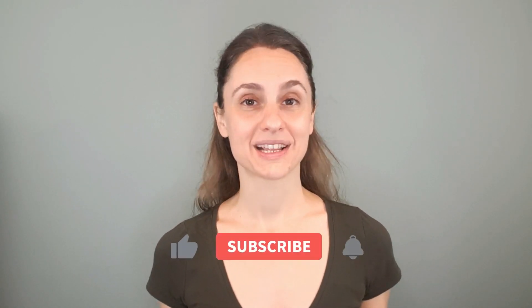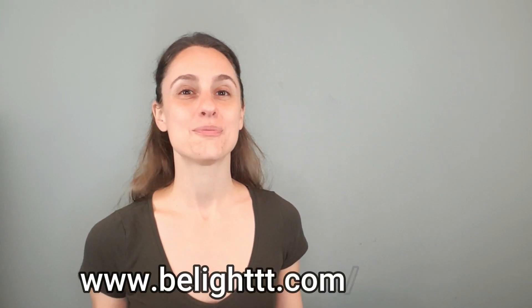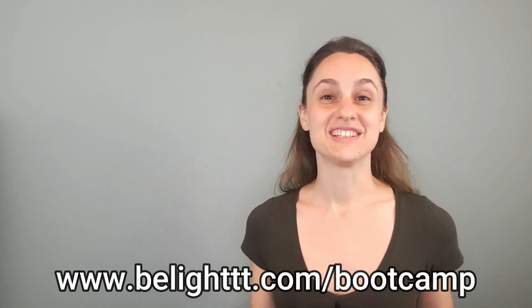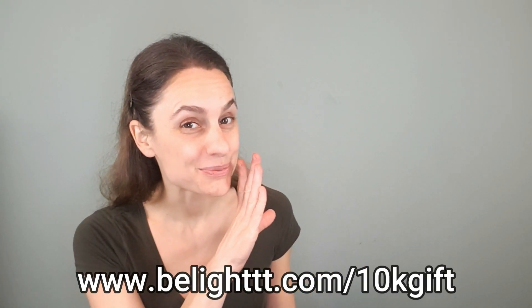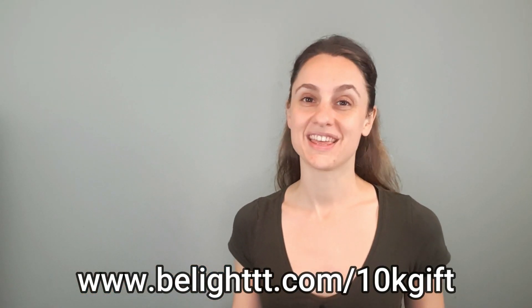Before we jump in, I want to quickly ask that if you get value out of my content, please subscribe, like, comment, and share. Also, if you'd like to dive deeper with your studies or you're just curious to connect with me, please check out my totally free breath basics six-day challenge, my deep dive into functional breathing called the four-week breath bootcamp, my private online Beelight community — which all of my YouTube subscribers get a free 30-day trial to — and my free functional breathing PDF. You can find all of those links at the top of the video description, so make sure you check them out.